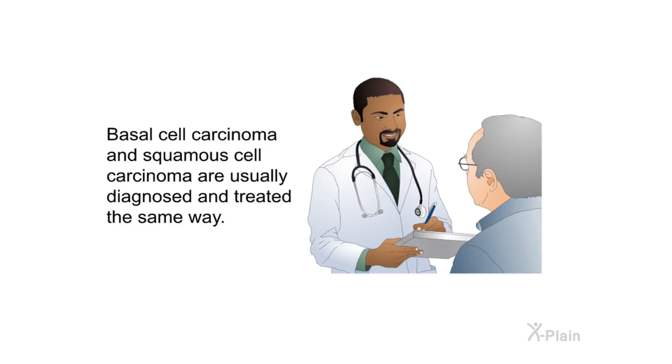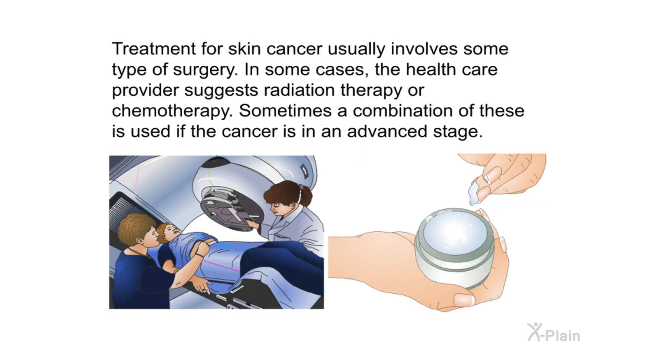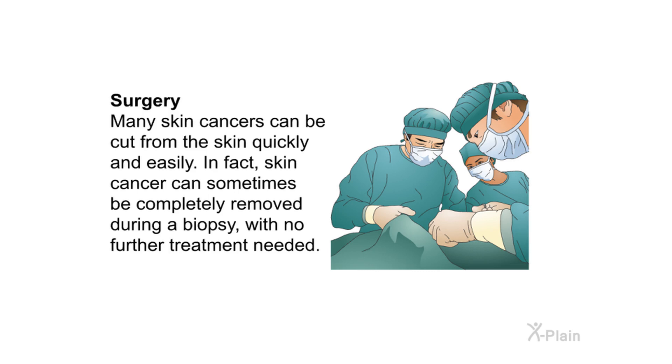Treatment. Basal cell carcinoma and squamous cell carcinoma are usually diagnosed and treated the same way. Treatment for skin cancer usually involves some type of surgery. In some cases, the health care provider suggests radiation therapy or chemotherapy. Sometimes a combination of these is used if the cancer is in an advanced stage. Many skin cancers can be cut from the skin quickly and easily — skin cancer can sometimes be completely removed during a biopsy, with no further treatment needed.